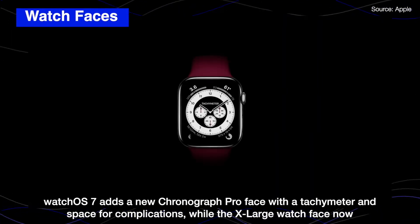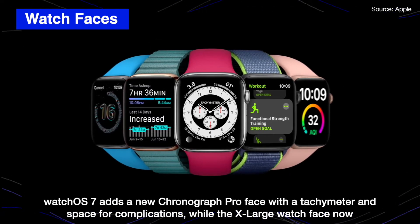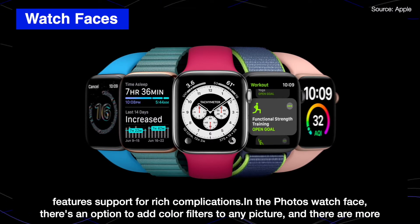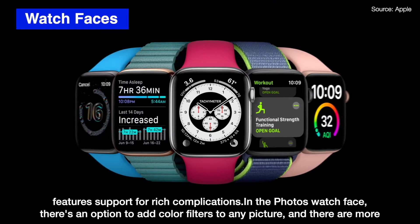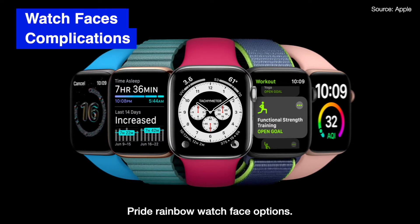Watch OS 7 has a new Chronograph Pro watch face with a tachymeter and space for complications, while the X-Large watch face now features support for a complication. In the photos watch face, there is an option to add color filters to any pictures, and there are more bright rainbow watch face options.